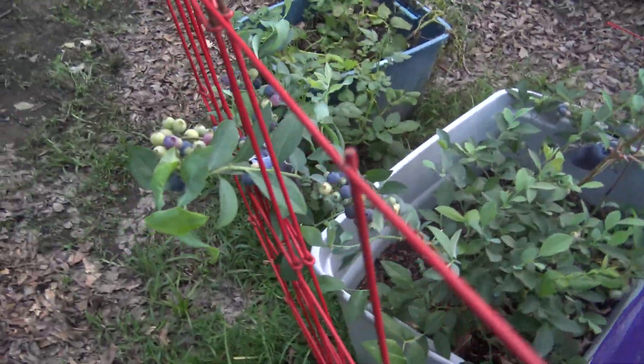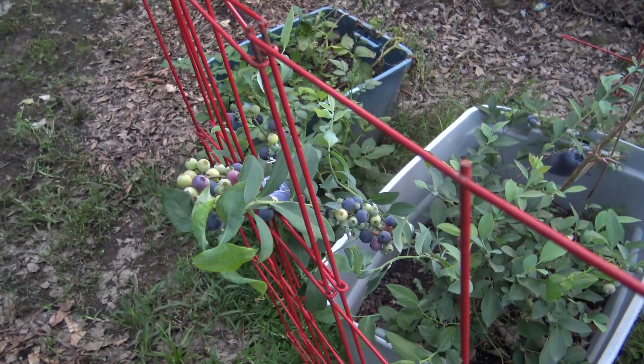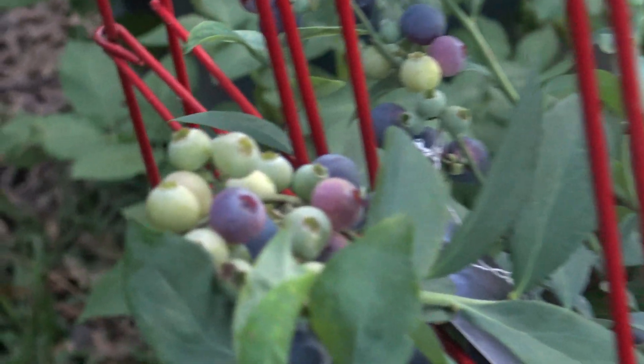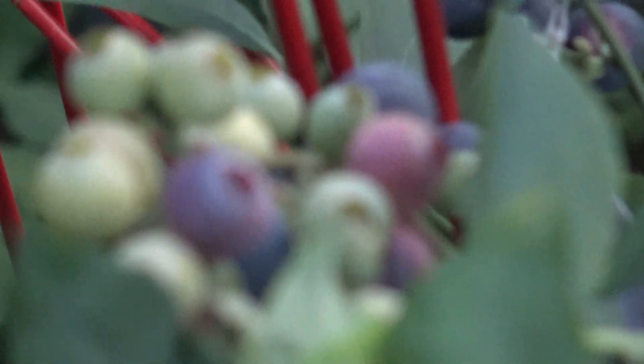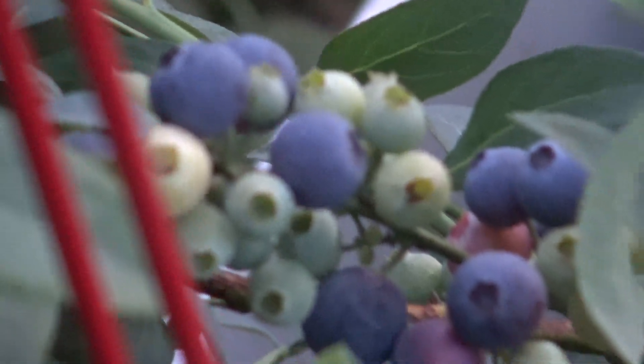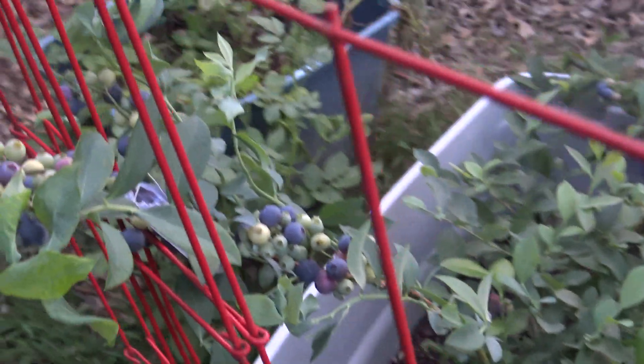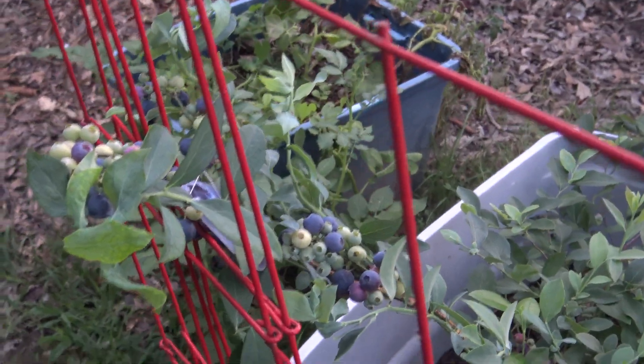Yeah! All of the deep south is coming out because I'm excited. See them berries? Oh my god, that is beautiful to me.